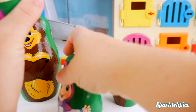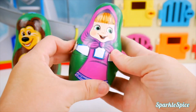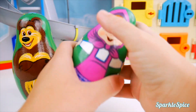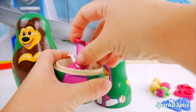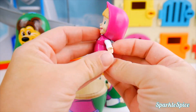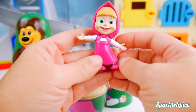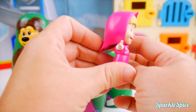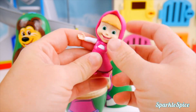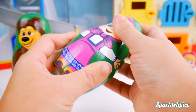And our Masha nesting doll will help to bring us a surprise. Here she goes. What'd you bring us, Masha? Oh my goodness. She brought us another Masha - this is a little Masha figure. She's got her pink dress on and her pink hoodie. We've got to try and find that. Let's see if we can try this again. Let's shake up Masha.